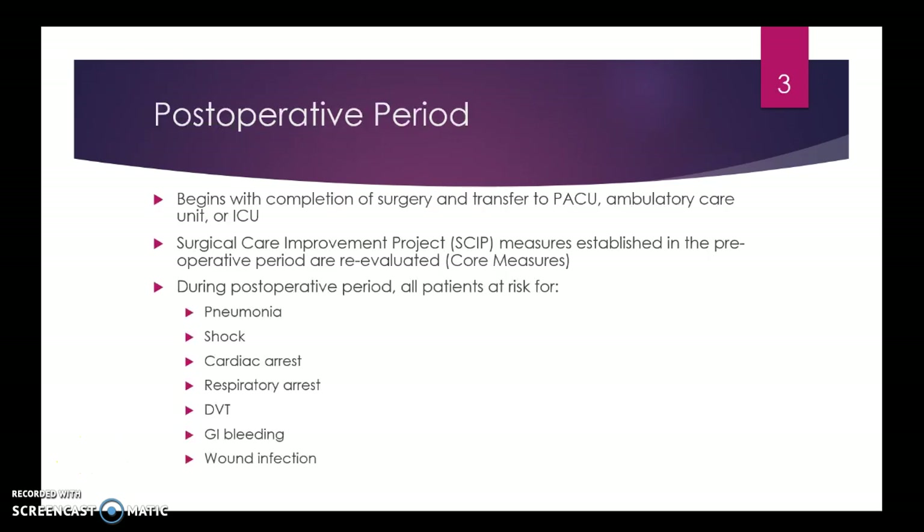The postoperative period begins with completion of surgery and then when the patient transfers to PACU, ambulatory care unit, or into the ICU in which they'll recover the patient. Surgical care improvement projects are things trying to improve care of the patient and improve on core measures.